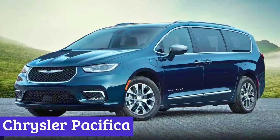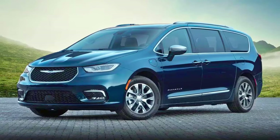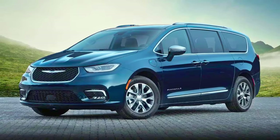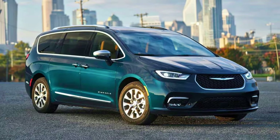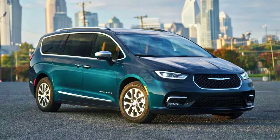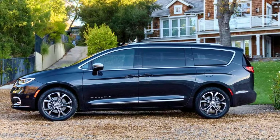Number 5: Chrysler Pacifica. The Chrysler Pacifica is your trusty family minivan with a little extra pizzazz in the fiercely competitive minivan arena. Under the exterior, you'll find a respectable 287-horsepower V6 engine matched up with a smooth 9-speed automatic transmission.